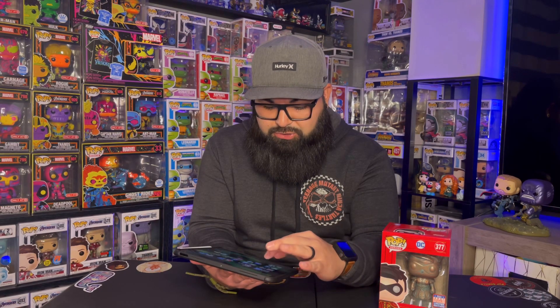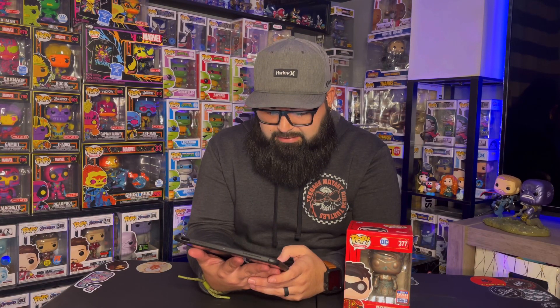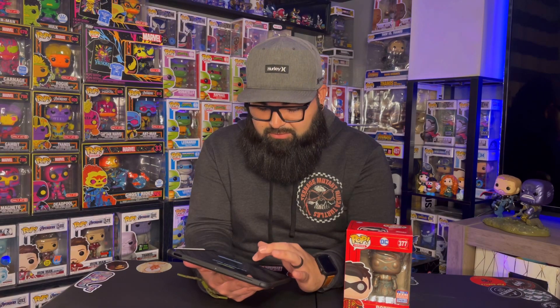So I'll go to Pop Price Guide — they have an app, so hopefully I can check this out. I scanned it — did anything come up? Nothing. That is very odd.